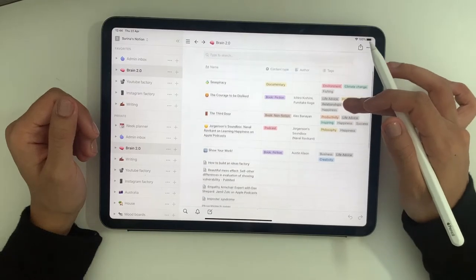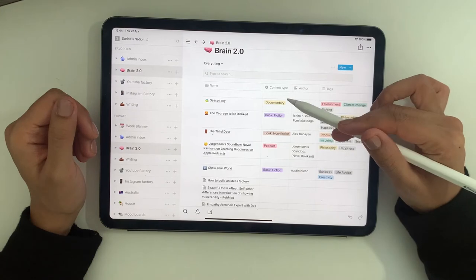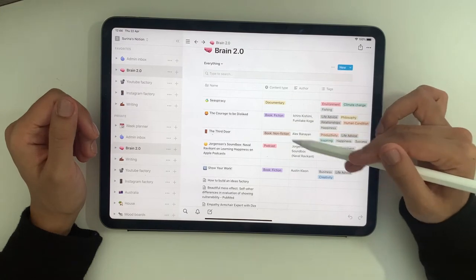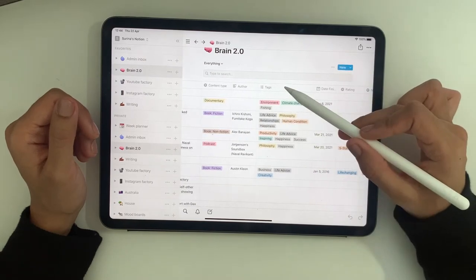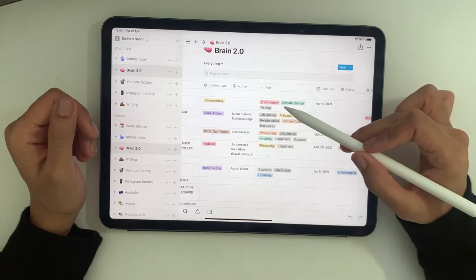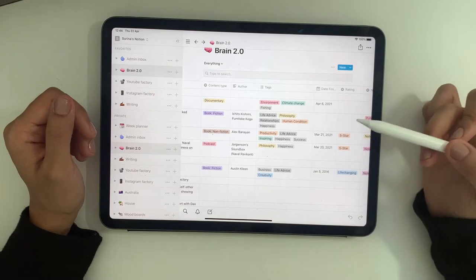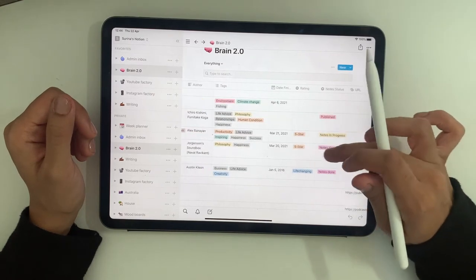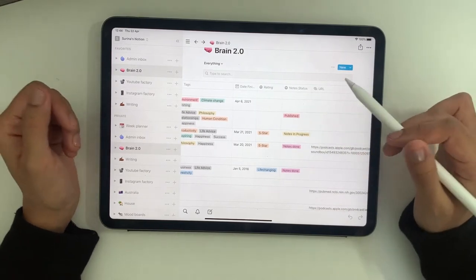To briefly talk you through this table: this is the name of the piece of content, then there's a column for content type — documentary, fiction book, non-fiction book, podcast — then a really useful column called tags where I tag the topics that come up, so environment, life advice, philosophy, happiness, for example. Then there are other columns about when I finished it, how I found it, and whether I've done the notes. This whole template and the concept of a second brain is something I learned from Ali Abdal, so go check him out if you want to know more.